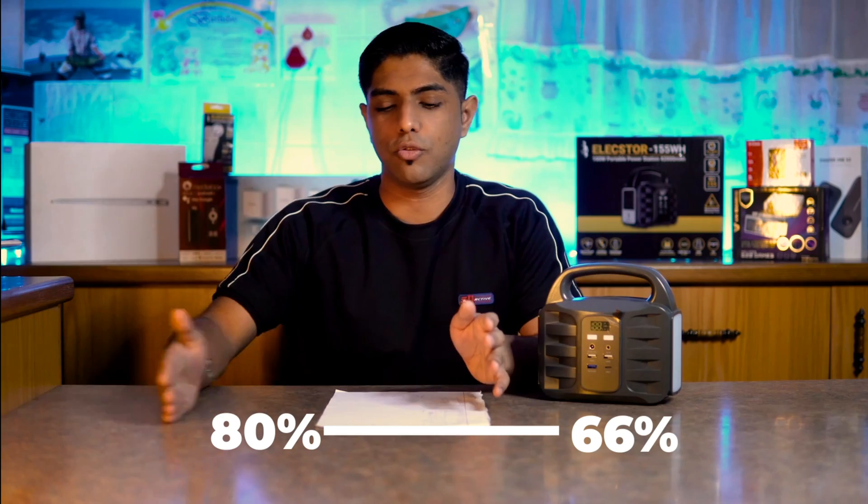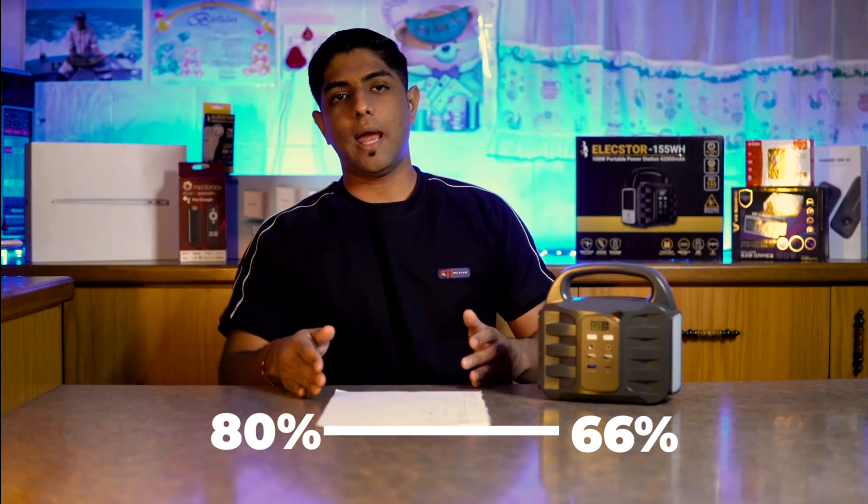In terms of running our router and ONT — forgive me if my calculations are slightly off — they add up to about 36 watts, being 12 volts at 1.5 amps each. To keep both those devices running for two hours used about 15% of the battery, going from 80% down to 66%.